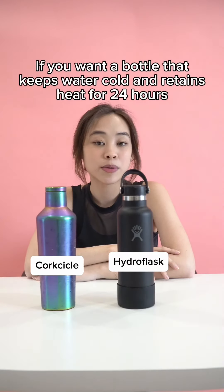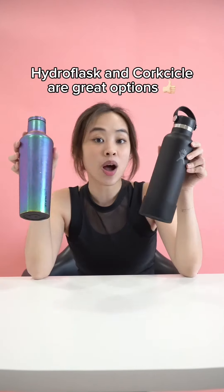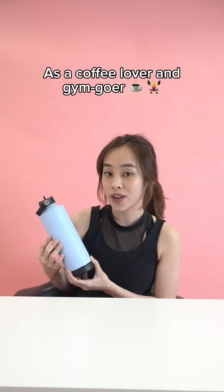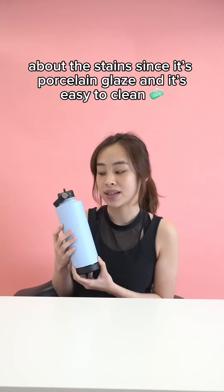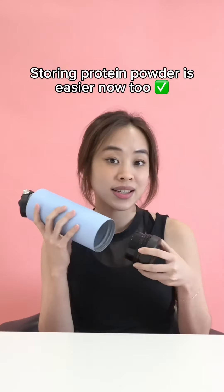If you want a bottle that keeps water cold and retains heat for 24 hours, Corkcicle and Hydro Flask are great options. As for me, I drink from the Swanz Magnum bottle. As a coffee lover and a gym goer, I appreciate its versatility, especially for coffee without worrying about stains or odor, since it's ceramic-coated and easy to clean.